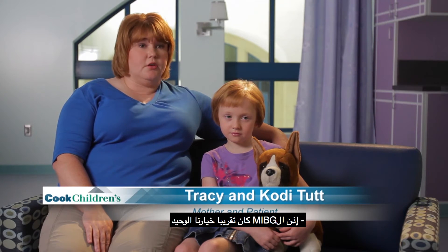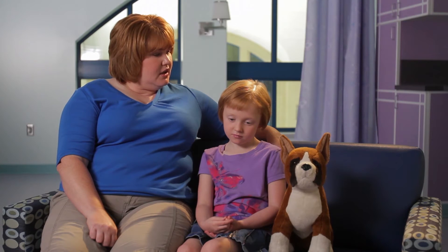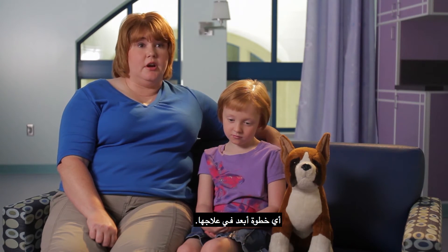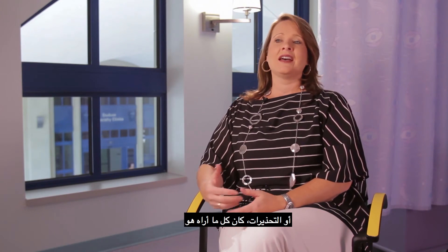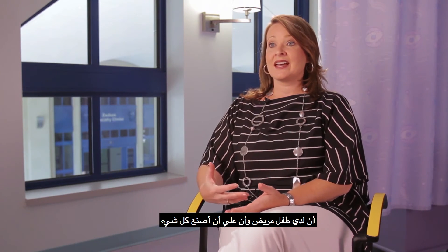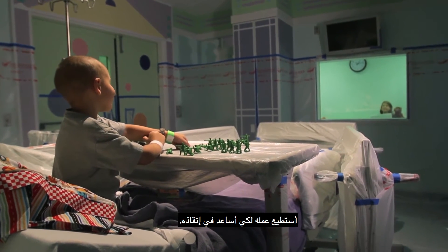MIBG was pretty much our only option to get her into transplant. For us, the benefits were definitely stronger than the risks. Without this step, we couldn't progress any further in her treatment. As I was hearing about the risks or the precautions, I kind of just viewed it as: I have a child that's sick, and I need to do everything that I know to do to help save him.